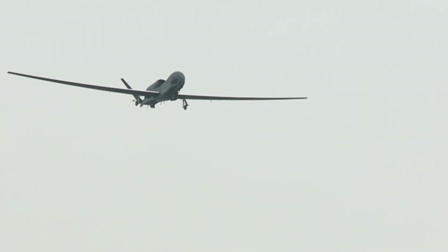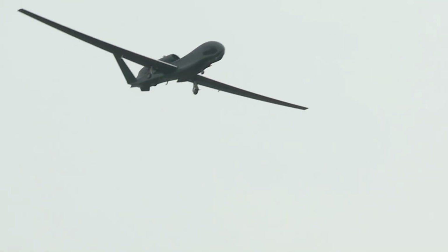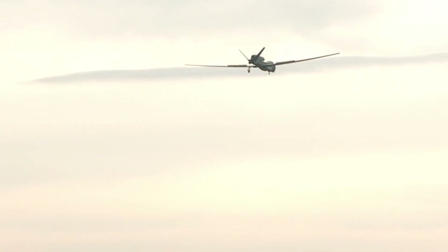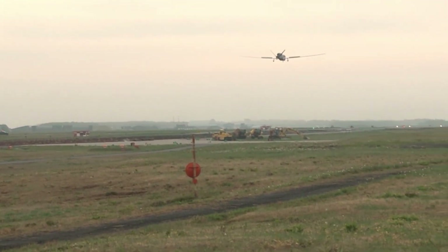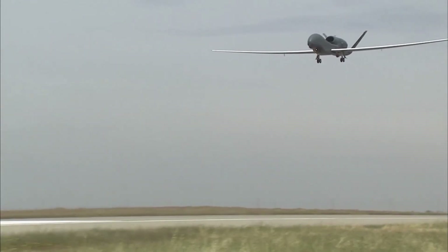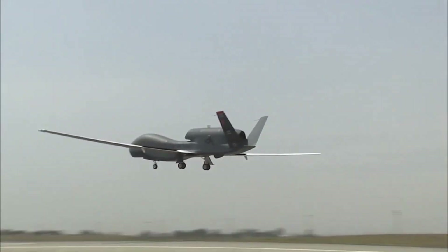The RQ-4 Global Hawk, an unmanned aerial vehicle (UAV) designed for long-range reconnaissance missions, is one of the main icons in the modern military world. Developed by Northrop Grumman, the RQ-4 is a symbol of air dominance in intelligence gathering, surveillance, and reconnaissance. Its ability to fly at extreme altitudes and for long periods of time, without risk to the crew, makes it one of the most valuable tools in the arsenal of the United States military and its allies.